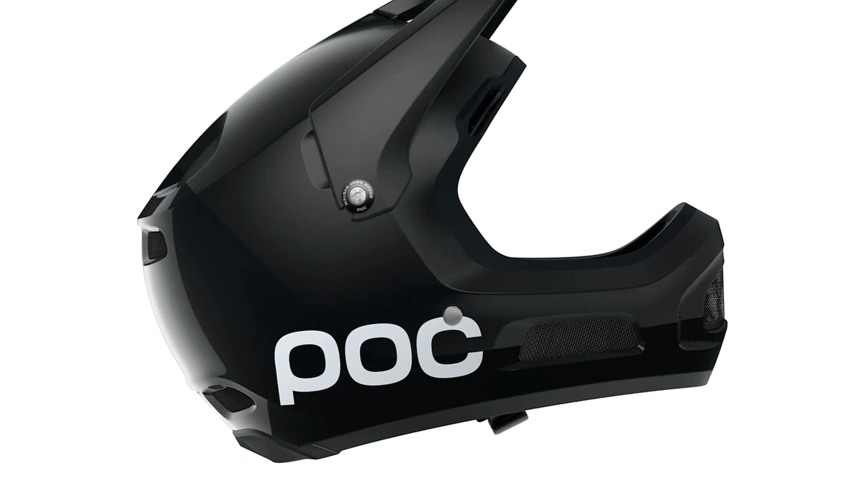The helmet sizing can be tweaked with the included set of smaller pads, and the padding around the cheeks is removable to help first responders take the helmet off carefully.